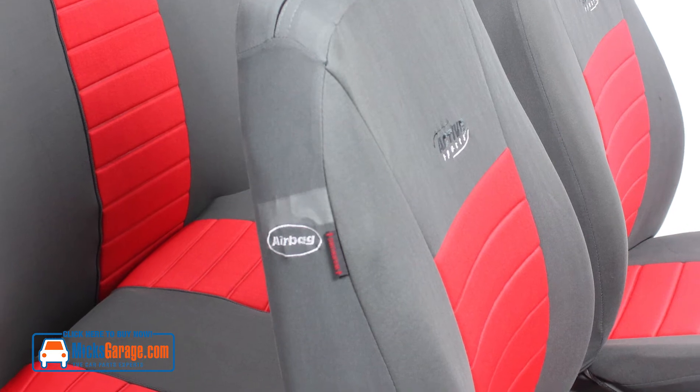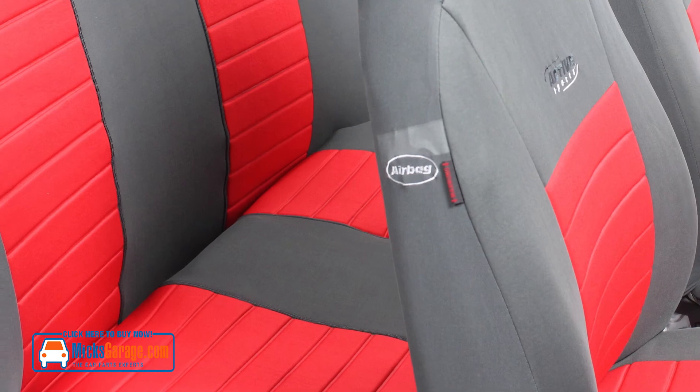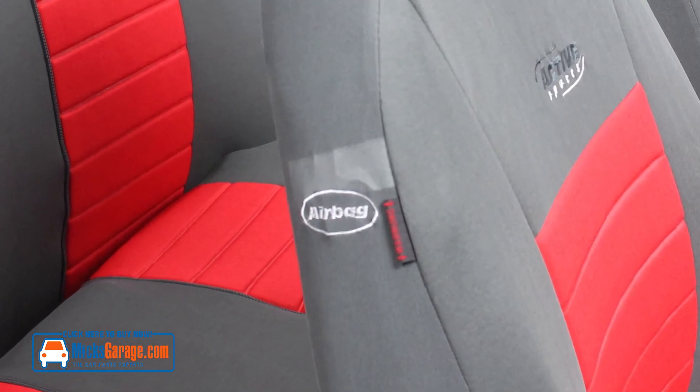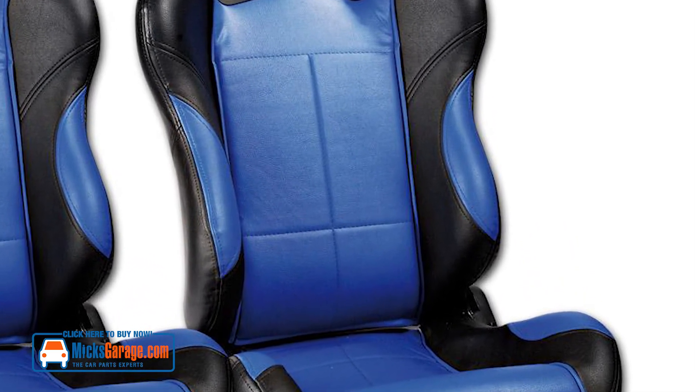They have an integrated thick soft foam lining, and the exterior is both colour and lightfast so they won't fade. There is a safety tear seam to ensure the side airbags will deploy safely in the event of an accident. These covers are not suitable for sports or bucket seats, as the high seat bolster would prevent them from getting a good fit.